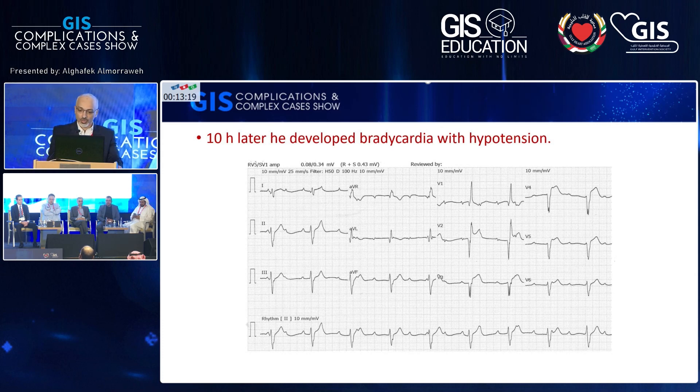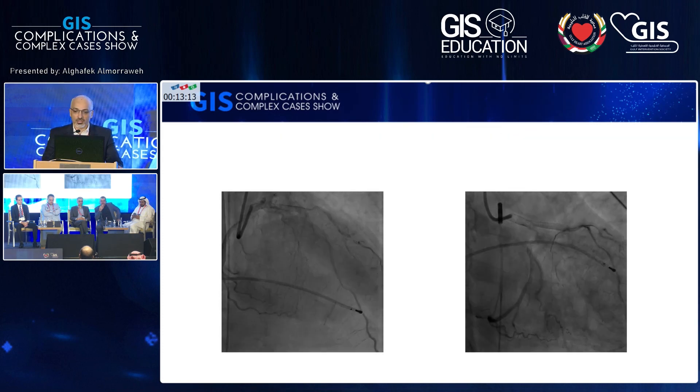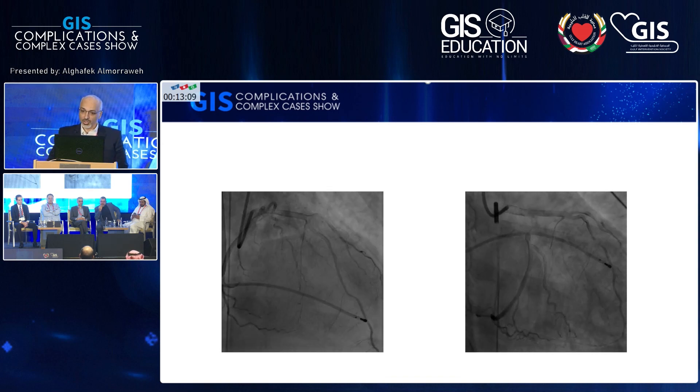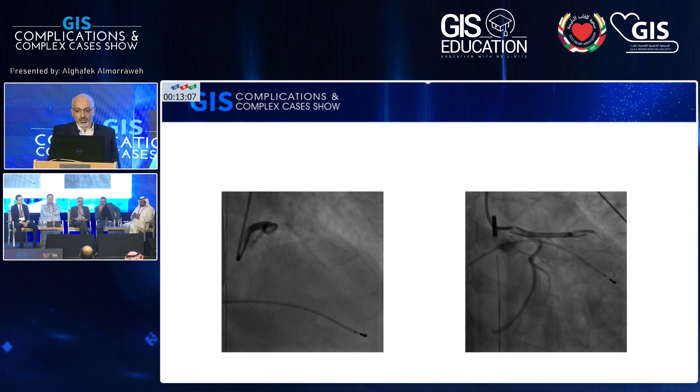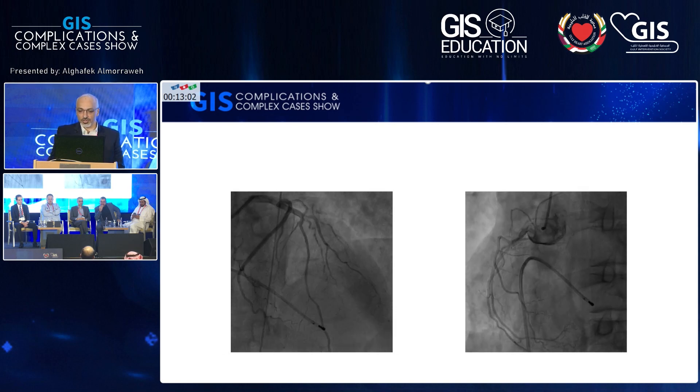We activated our team and moved the patient back to the cath lab. We inserted a pacemaker and found that the stent was well-patent — we suspected stent thrombosis, but it was well-patent with no new lesion. After pacemaker insertion, blood pressure improved well and we moved the patient back to the ICU.